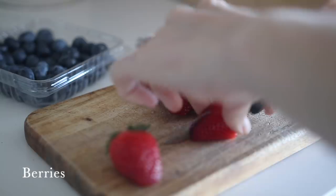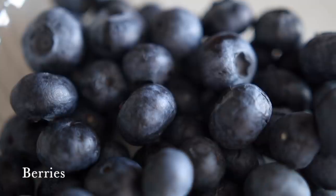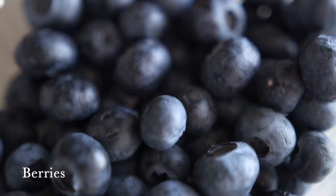Food number one are berries — strawberries, raspberries, blueberries, blackberries. These contain anthocyanins, a type of antioxidant that gives berries their ruby red and blue vibrant colors. These compounds have anti-inflammatory effects that can help reduce your risk of different kinds of diseases.